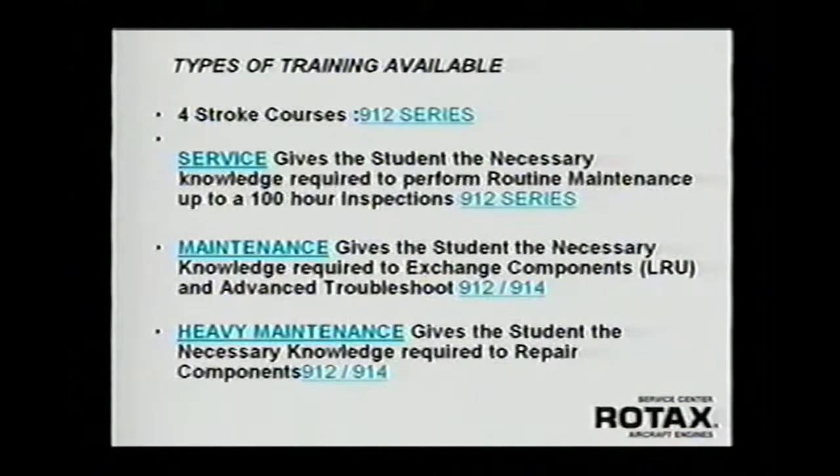The first course is a two-day service course. That course gives you all the basic information you need to do basic maintenance, troubleshooting, and 100-hour inspections. It's very, very good. Those people who have taken it are all quite happy with what they've learned.